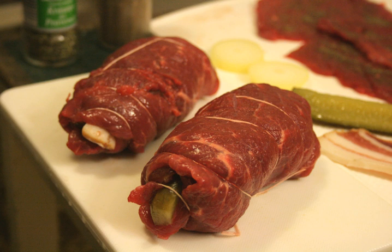Rouladen, or Rinderrouladen, is a German meat dish usually consisting of bacon, onions, mustard and pickles wrapped in thinly sliced beef which is then cooked. The dish is considered traditional also in the Upper Silesia region of Poland, where it is known as roulada slaska, and in the Czech Republic, where it is known as spanilski potacek.